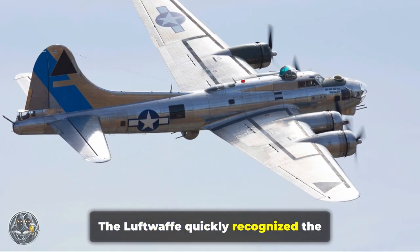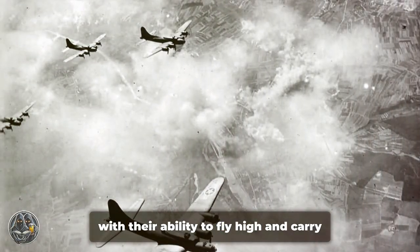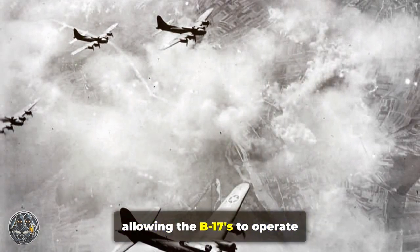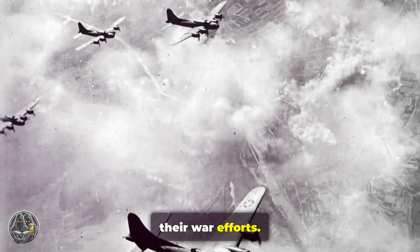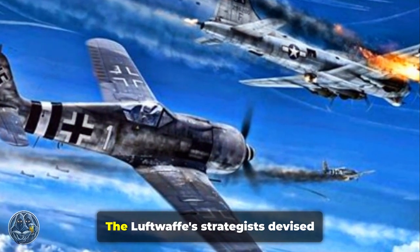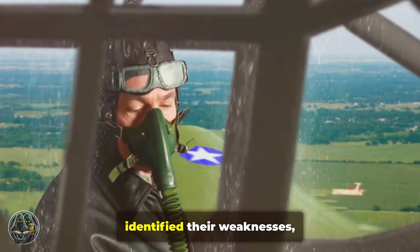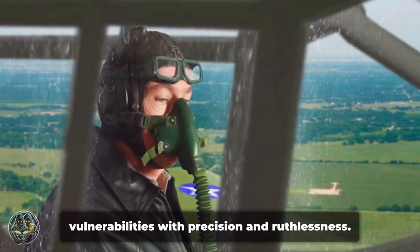The Luftwaffe quickly recognized the threat posed by the B-17. These bombers, with their ability to fly high and carry heavy bomb loads, had the potential to devastate German infrastructure and war production. The German High Command knew that allowing the B-17s to operate unchallenged would spell disaster for their war efforts. They developed tactics specifically designed to bring down the American bombers, studying their formations, identifying weaknesses, and training pilots to exploit these vulnerabilities with precision and ruthlessness.